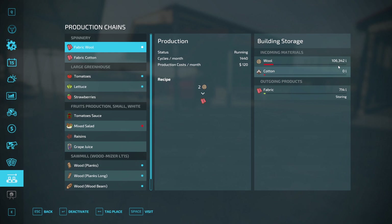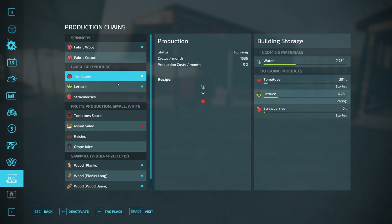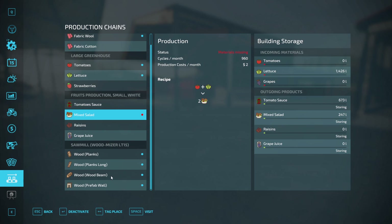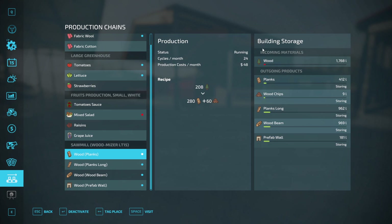The spinnery is working away. We could probably take a bit more wool down — we can store a heap in there. I reckon it'd be close to a million wool that could hold. Greenhouse is going all right; we'll give that another top up some stage. Do need to get some tomatoes over in our salad production. And our brand new sawmill looks like it's just about out of wood, so there'd be a few pallets down there for us to pick up.